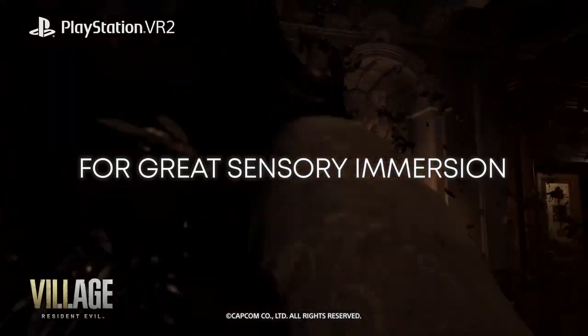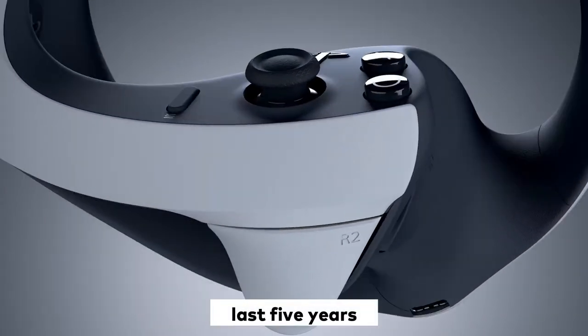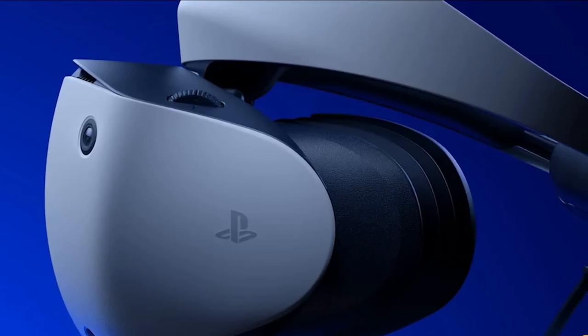And it works wonderfully with super-chunky glasses too. PlayStation VR has held its audience well over the course of the last five years. While it still remained a fairly niche peripheral during its lifetime, we saw regular releases and a devoted fan base spring up around the system.